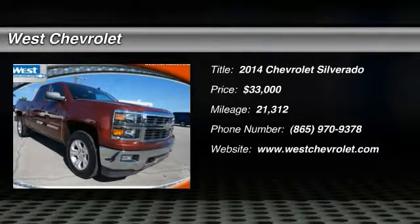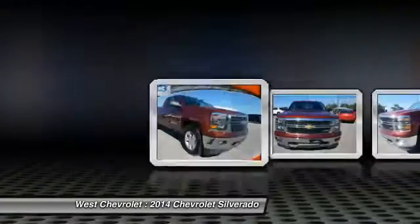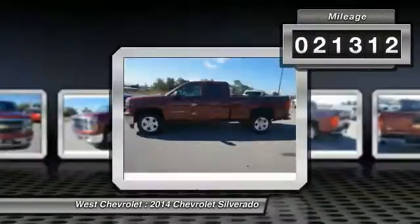The 2014 Silverado 1500. The Chevy Silverado 1500 has the lowest cost of ownership of any full-size pickup and is priced below $35,000. This vehicle has less than 25,000 miles.